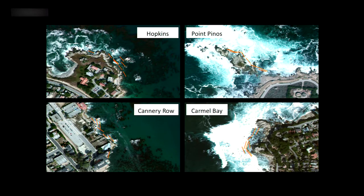These are the four sites we went to, with images prepared by my students. At Hopkins, Point Pinos, Cannery Row, and Carmel Bay, the red lines showing our transects are pretty thin but visible. This is another example of students using skills from other classes — all CSUMB marine science students take a GIS class. I don't know how to make these maps myself, but the students took skills learned elsewhere and applied them here. It's also an opportunity for students to learn from each other.